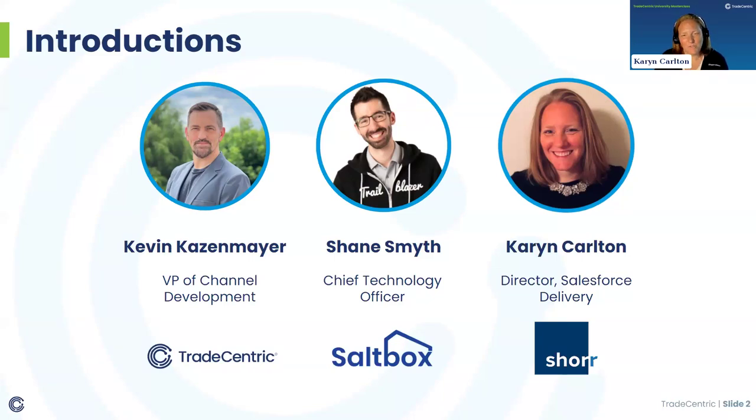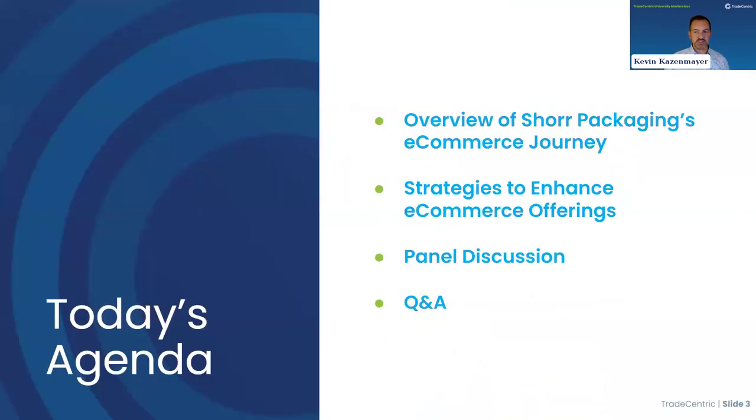Hi, I'm Karen Carlton, Director of Salesforce Delivery at Shore Packaging. For those not familiar with Shore, we are a distributor of packaging products, equipment, and services. We are a hundred-year-old company, so we're moving real fast now. We're employee-owned, which is pretty exciting, and I'm happy to be here.